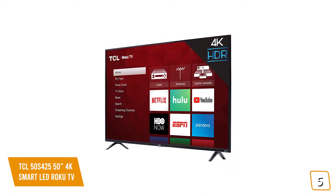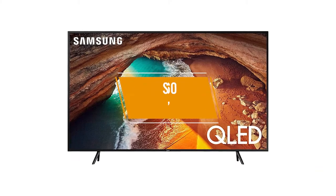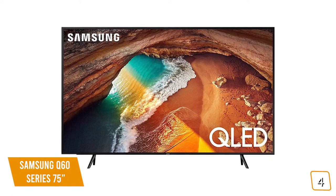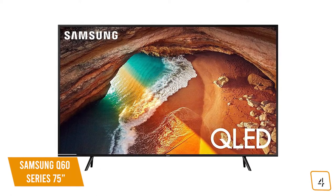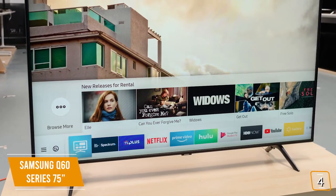The TCL 50S425 50-inch 4K Smart LED Roku TV delivers all your favorite streaming services through a simple, intuitive interface in a sleek, modern design, making it one of the best budget options for you. The fourth product on our list is the Samsung Q60 Series 75-inch — this is our best big screen value-for-dollar 4K TV. If you're looking for a great deal on a large 4K TV, then the 75-inch Samsung Q60 Series is one of the best options for you.